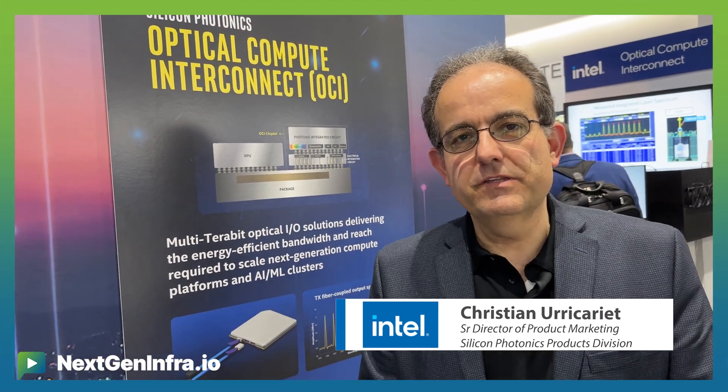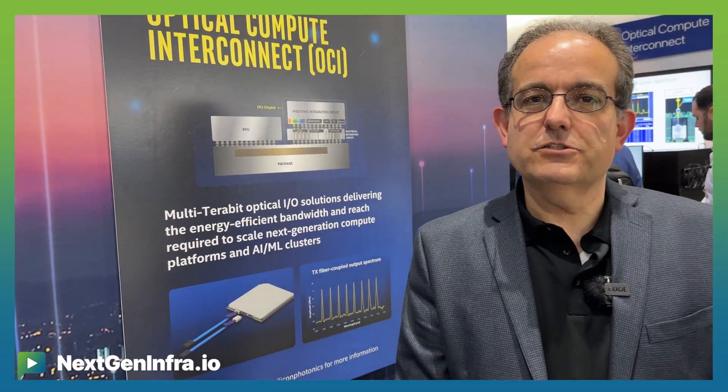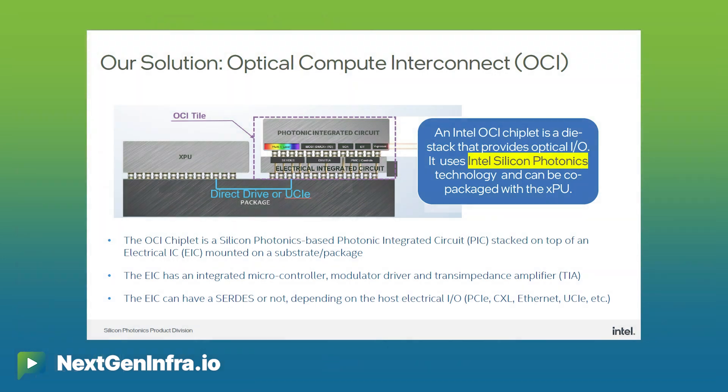Hi, I'm Christian Ricariot from Intel Corporation. I'm here at OFC 2024 in San Diego, and this year we're very proud to be showcasing publicly for the first time our OCI optical compute interconnect technology at the Intel booth.